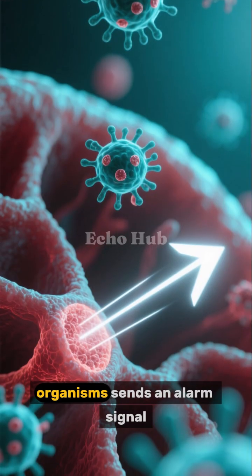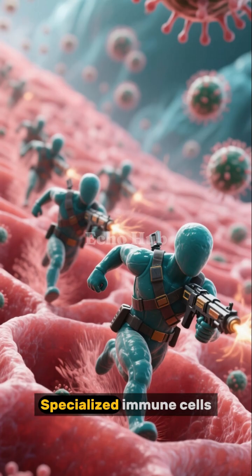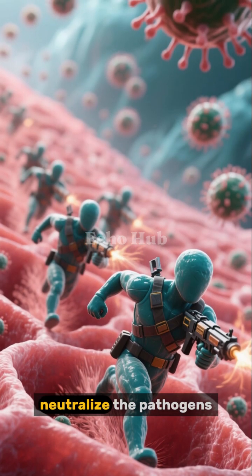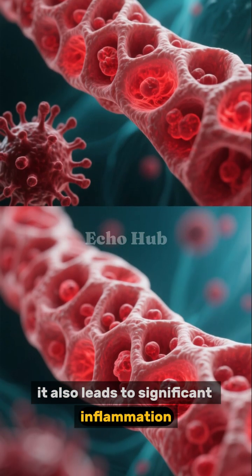The presence of the invading organisms sends an alarm signal to the immune system, which quickly activates a defense response. Specialized immune cells travel to the infected area to attack and neutralize the pathogens. While this response is crucial for fighting infection, it also leads to significant inflammation.